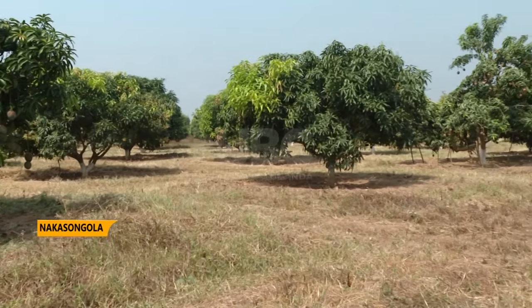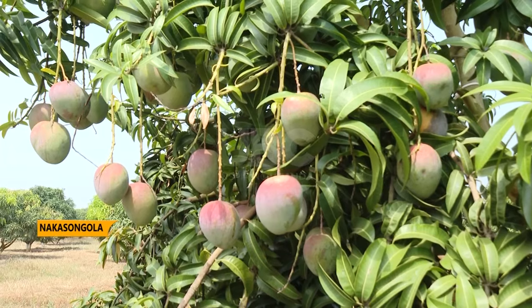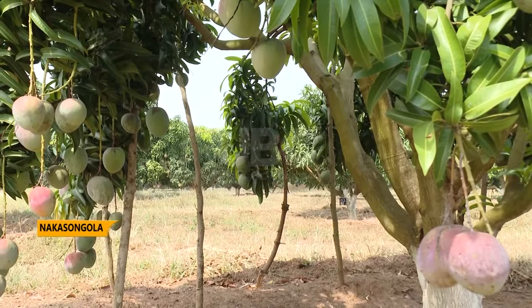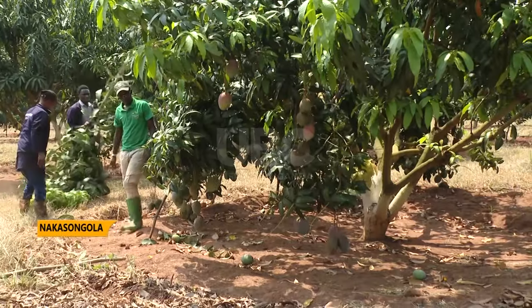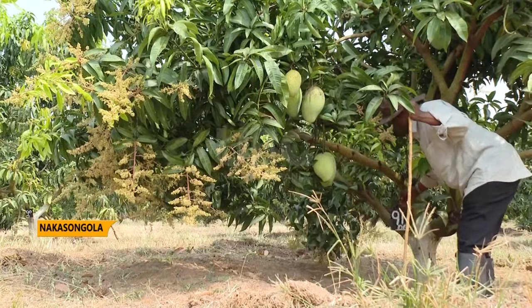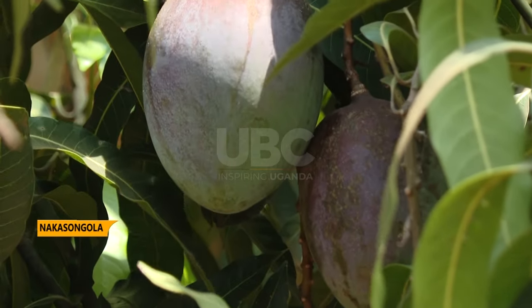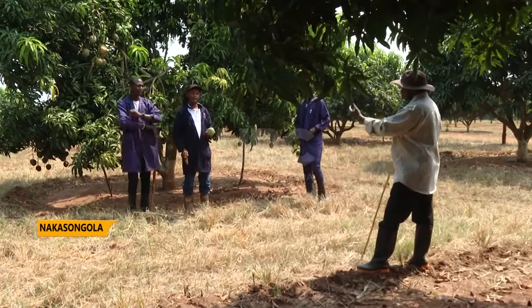Sitting on about 200 acres of land, eight varieties of mango fruits are produced here at Orchards House Farm Limited. These are produced for both local and international markets. The agriculture resource center and administration farm is home to mango varieties including Apple, Tommy Atkins, Pawin, Dodo, Red and Green, among others.